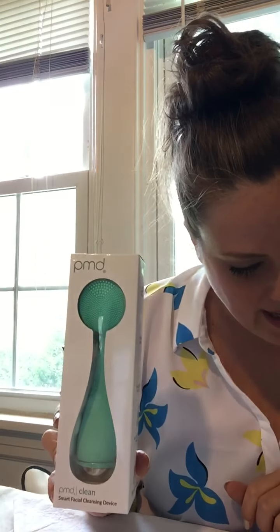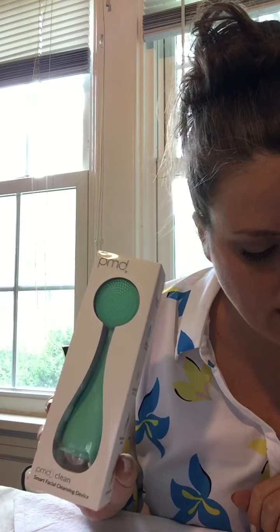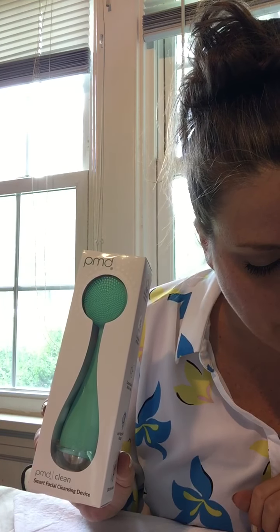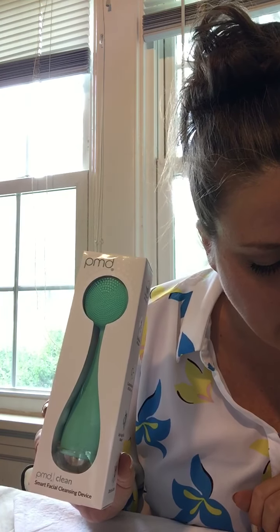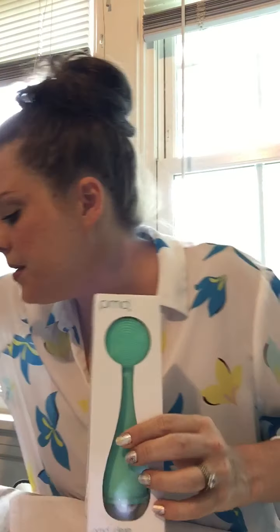I don't know how I feel about this — I knew this was coming because this was a spoiler. This is the PMD Clean smart facial cleansing device. I do like the color it came in. This retails for $100 — a smart facial cleaning device that helps firm skin while you clean, loved by clean beauty connoisseurs internet-wide.